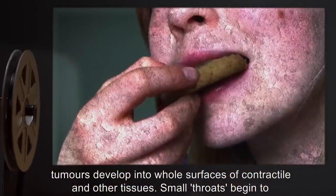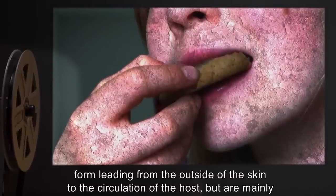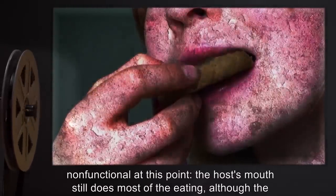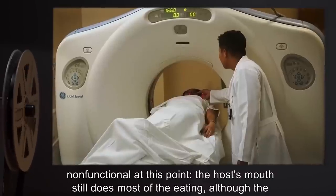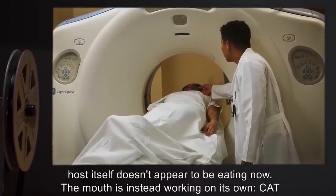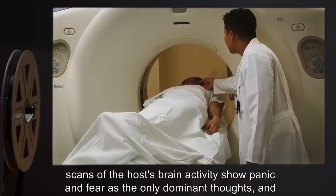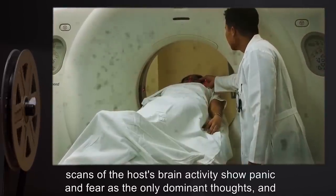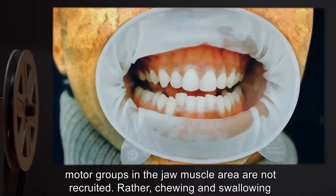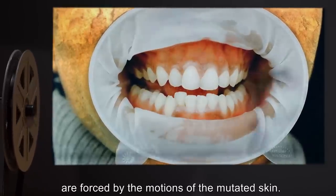Small throats begin to form, leading from the outside of the skin to the circulation of the host, but are mainly non-functional at this point. The host's mouth still does most of the eating, although the host itself doesn't appear to be eating now — the mouth is instead working on its own. Cat scans of the host's brain activity show panic and fear as the only dominant thoughts, and motor groups in the jaw muscle area are not recruited. Rather, chewing and swallowing are forced by the motions of the mutated skin.